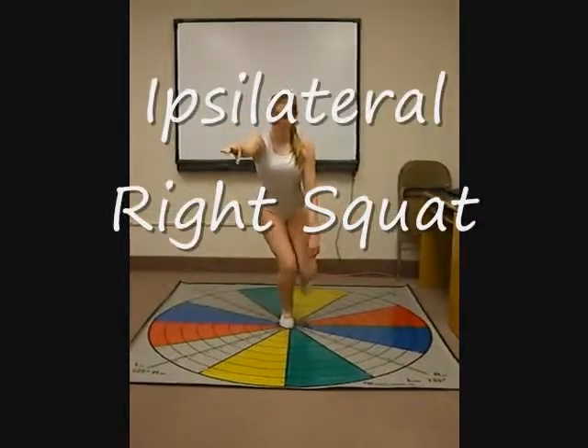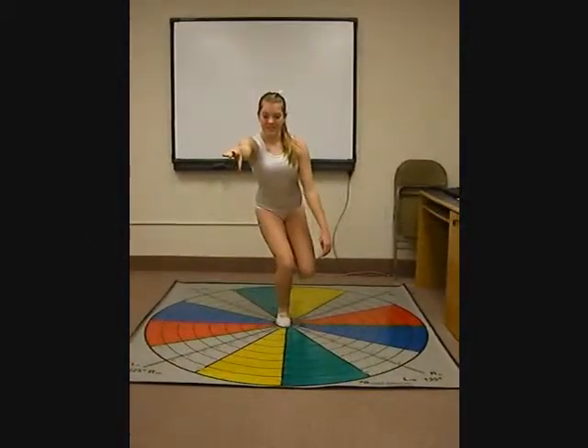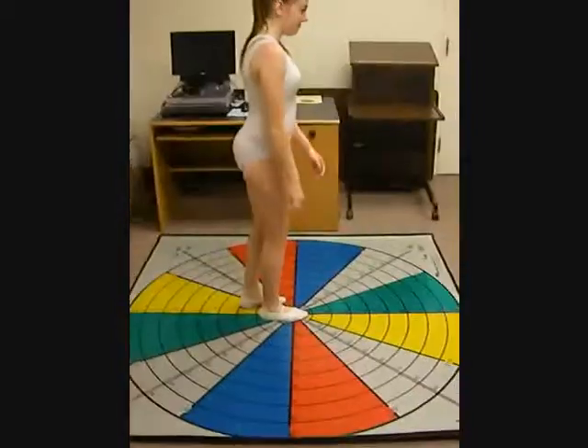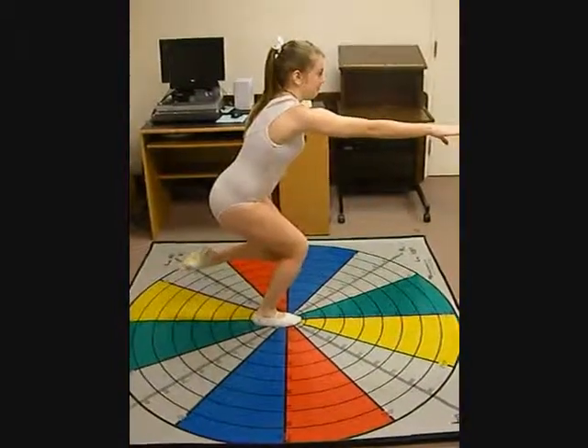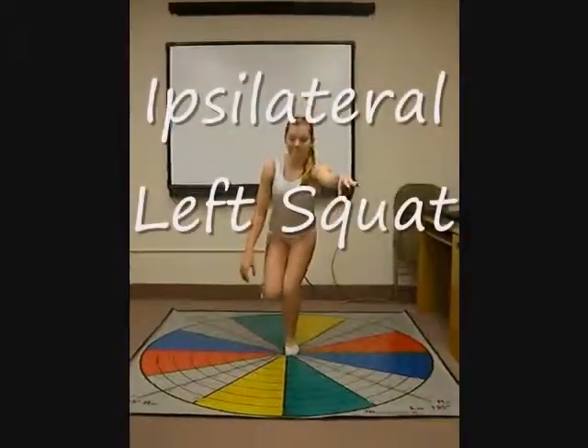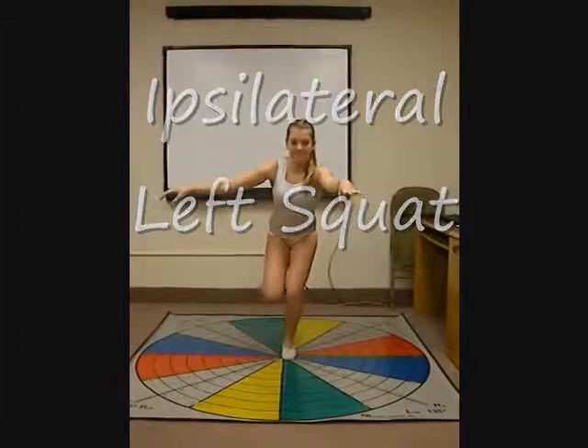In her ipsilateral left and right one-leg squats, her firing sequence is still off, not allowing her to fully extend her body, which could possibly force her off balance, making her fall. The movement she performs is what she is most comfortable with.